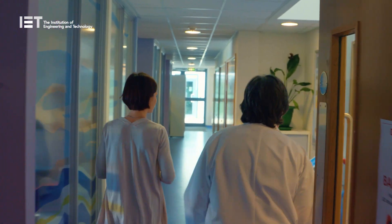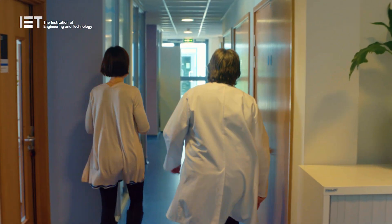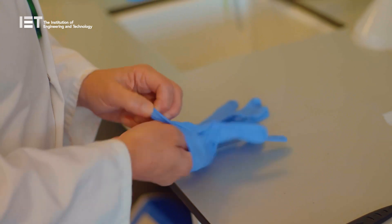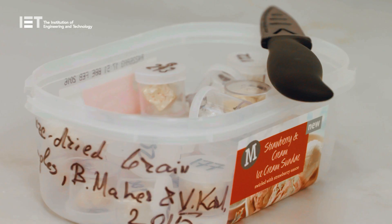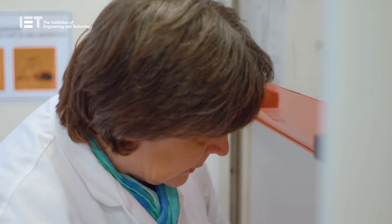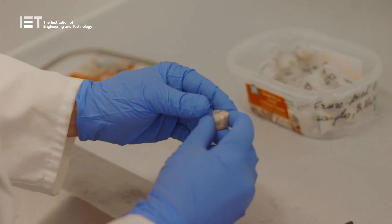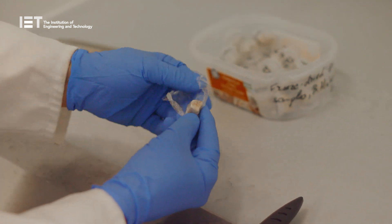Magnetite is known to be toxic to human brain cells. Professor Maher knew that high concentrations of magnetite had previously been found in brains of Alzheimer's disease sufferers. However, medical researchers believed the magnetite to be made inside the brain as a result of the body's chemistry going awry. But Maher thought that such tiny particles could be inhaled into the brain through the nose and the olfactory bulb, where there is no barrier protecting the brain.